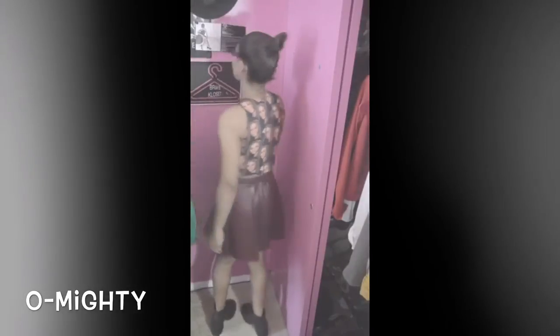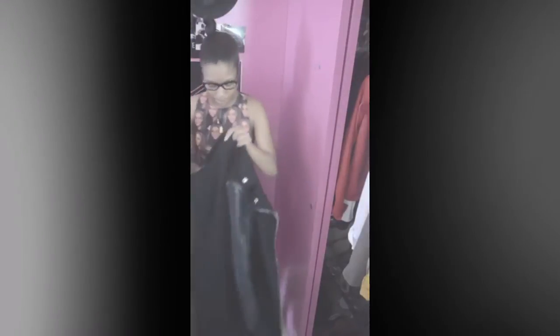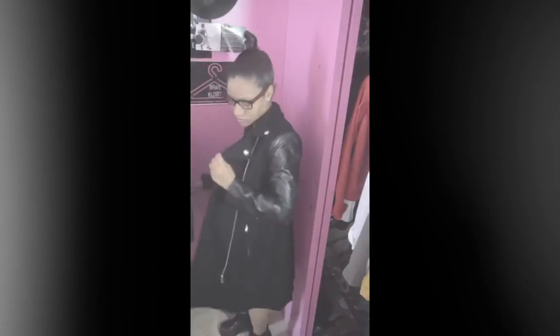Our first look is a dressy date night, or night out with the girls type of look. We start with our top, which is from an online boutique called Oh Mighty — it has Beyoncé on it. Then we move to our leather skater skirt from Forever 21, which contrasts perfectly with the boots. The boots are from Topshop — heel boots that are so comfortable. Then we throw on our coat from Forever 21 and you are ready to go.